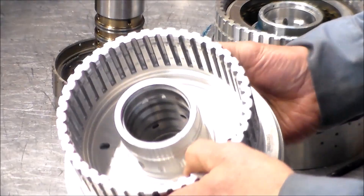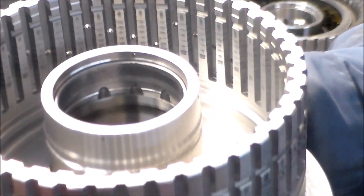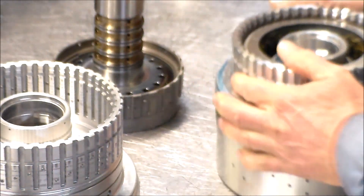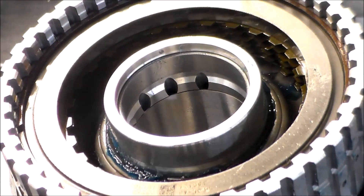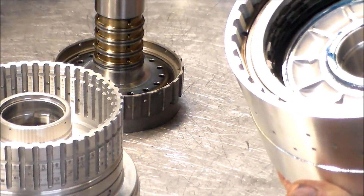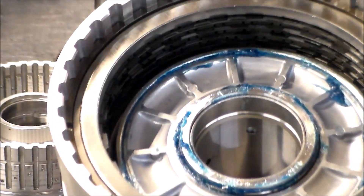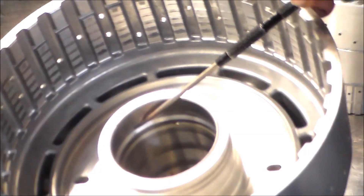Okay, so here is the bad CDF clutch drum. If you look at the sleeve, you can see the holes are almost covered up. Now here is the new drum — you can see the holes are way open, so you can tell that sleeve moved. Another way you can tell: on the good drum, there's almost no space between the bushing and the sleeve, but on the bad drum you can see there's a lot of space.